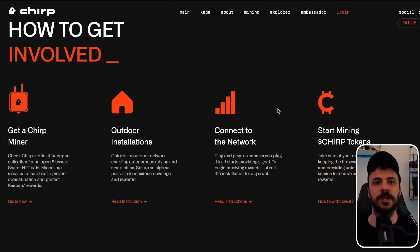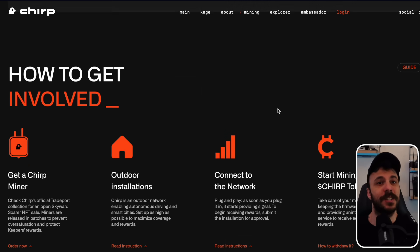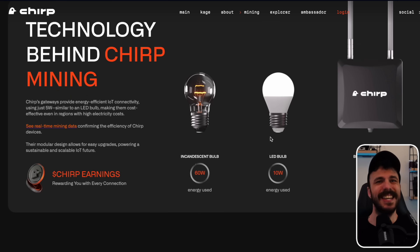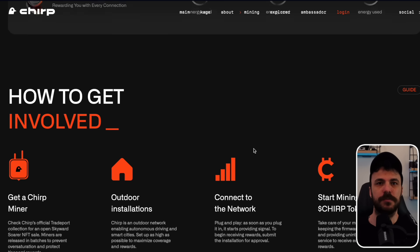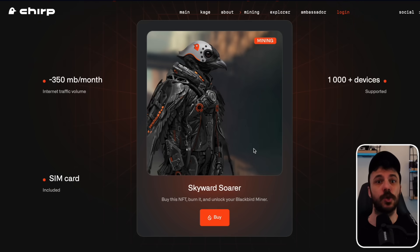Additional use cases include logistics and transportation, where you can monitor shipments and vehicle conditions. Chirp miners use very little power — about 5 watts, like a small LED bulb — so they're cheap to run. They are built to be easy to upgrade and support growing IoT networks. You can buy miners as special NFTs in limited batches on Chirp's official TradePort page. Install your miner outside somewhere high up for best coverage — it's plug and play, but you need to register your device to start earning Chirp tokens. Keep the firmware updated and running smoothly to keep earning rewards.